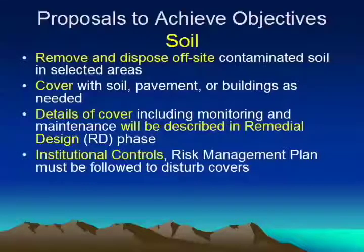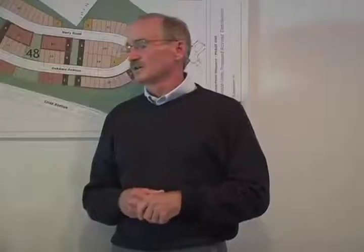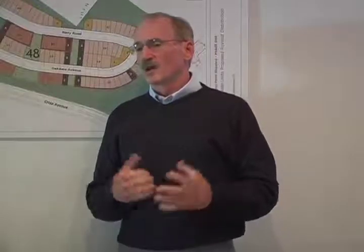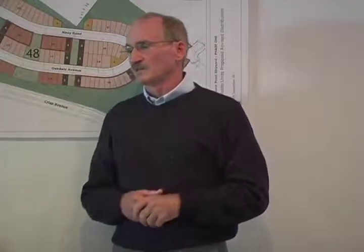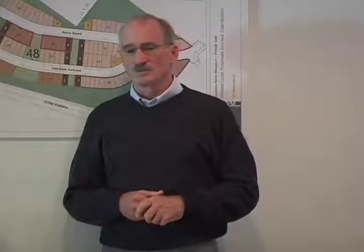Here's what's proposed at this point to solve the problems of these contaminants: either remove and dispose everything off-site, or cover it up. The details of the cover are yet to come if that's what's selected. And also institutional controls, meaning complying with a risk management plan that will be developed by the city and others subsequent to the remediation.